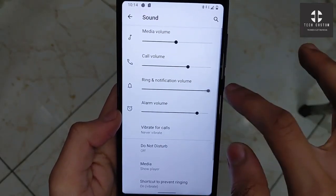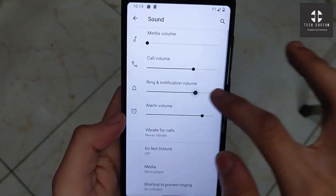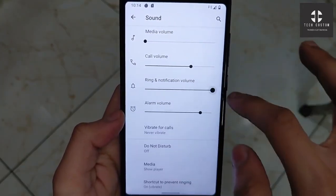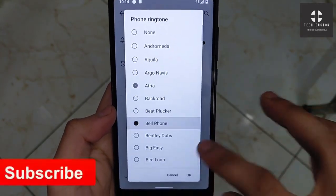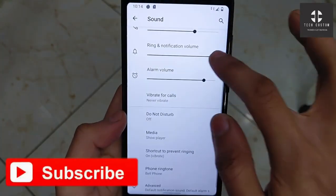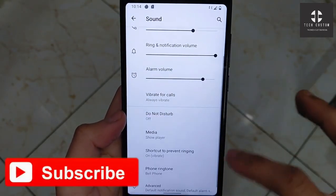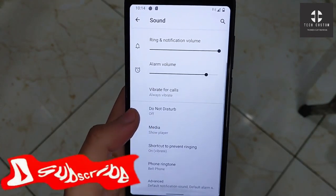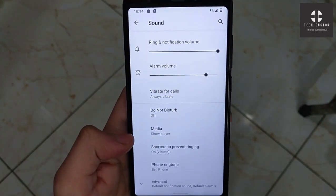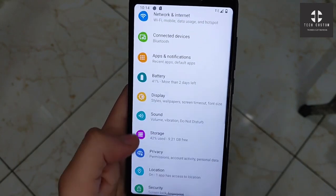Let's check the sound also. I will turn off Bluetooth and check the sound. Sound is working perfectly, no problem. Vibration is also working perfectly. Vibration in the navigation bar is also working. You can easily apply gestures or navigation bar options according to your use. Touch vibration can be enabled from here.